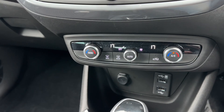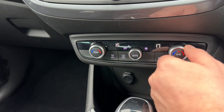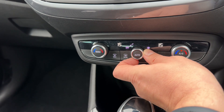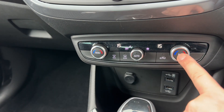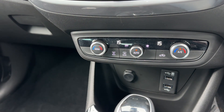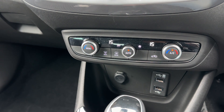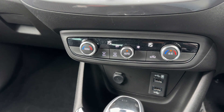Below that we have dual zone climate control. You can adjust the passenger temperature and the driver temperature independently, and increase or decrease the fan speed. The air conditioning can be toggled on or off, or you can hit auto and the car will maintain the temperatures you've set by taking full control of the fan speed and direction of the air for you.